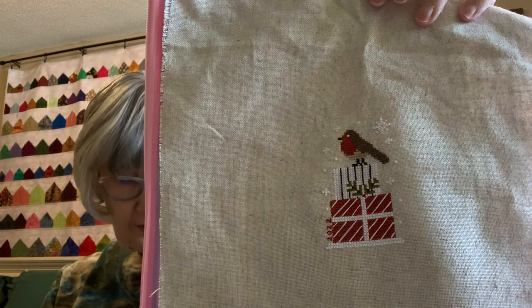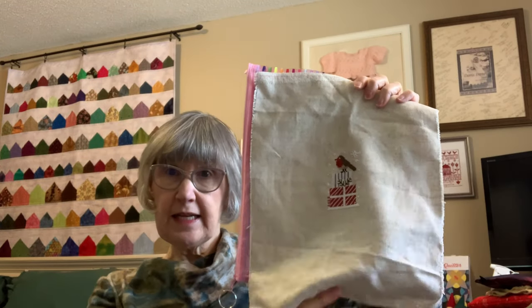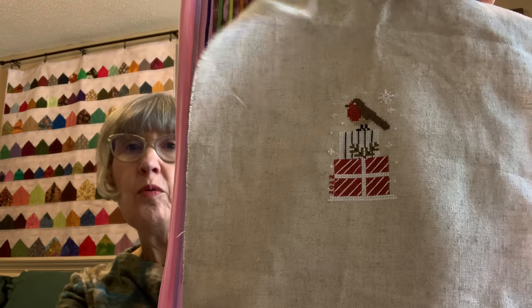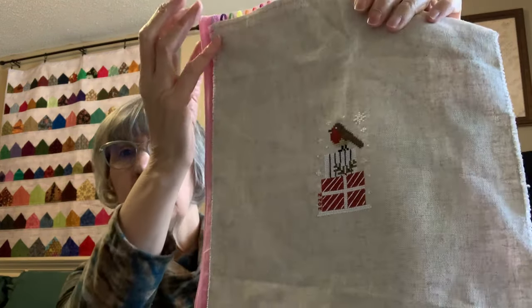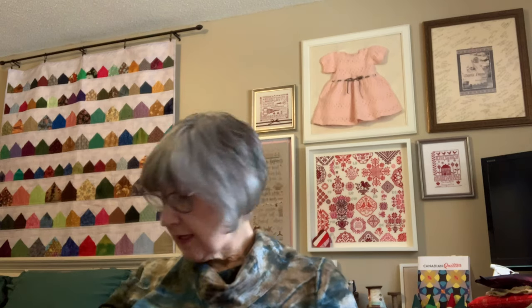I also have a start and nearly a finish — this is called Robin's Gift, from the Just Cross Stitch magazine ornaments 2021. I did it on an oatmeal Floba Slygart. Maybe I'll have that one finished for my next Floss Tube — that'd be great!